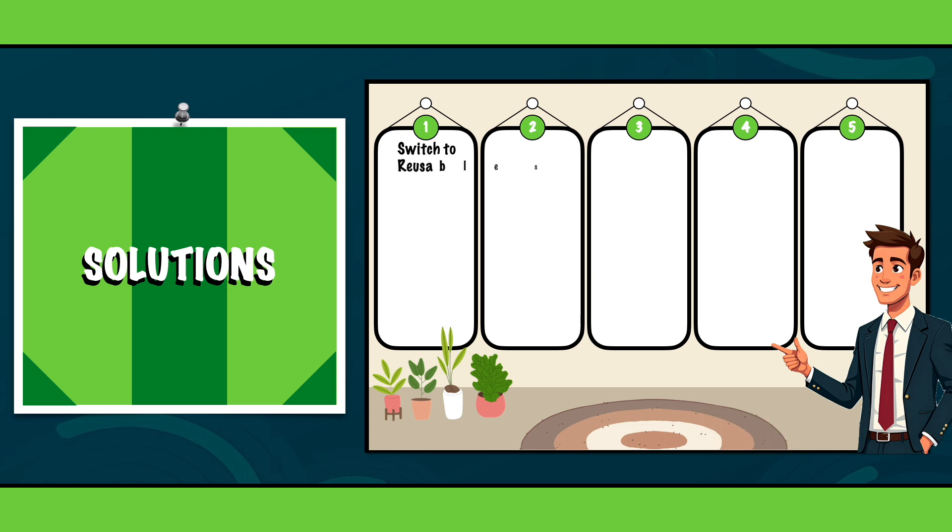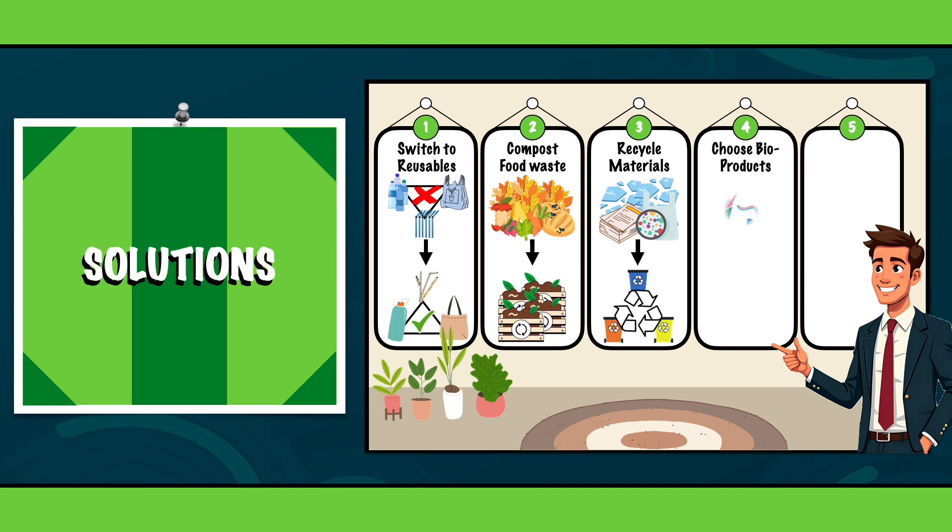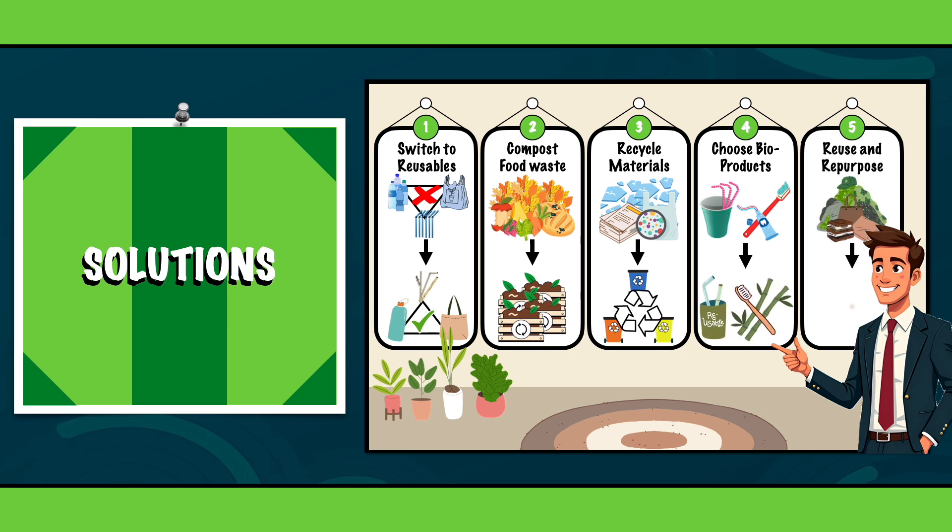1. Switch to reusable bags, bottles and containers. 2. Compost your food scraps and yard waste. 3. Recycle materials such as plastics, glass and metals properly. 4. Choose biodegradable products like bamboo toothbrushes or paper straws. And 5. Reuse and repurpose items whenever you can.